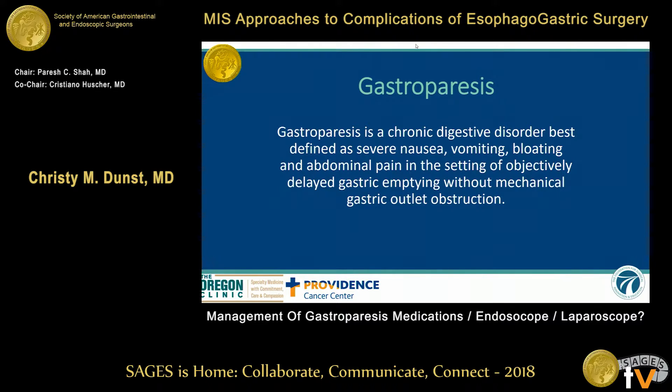Gastroparesis — we'll start with a quick definition — is a chronic digestive disorder best defined as severe nausea, vomiting, bloating, and abdominal pain in the setting of objectively delayed gastric emptying without gastric outlet obstruction. But this is a syndrome, and not everybody has all of the features, even the objective delayed gastric emptying.